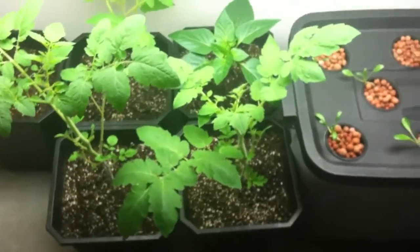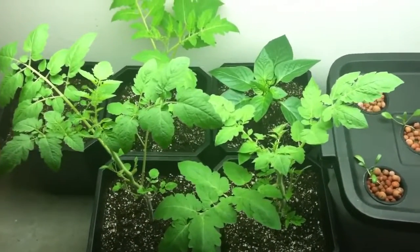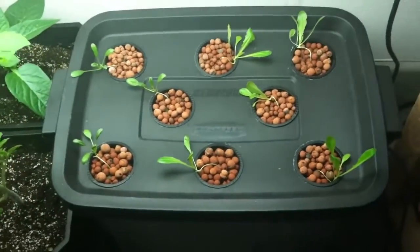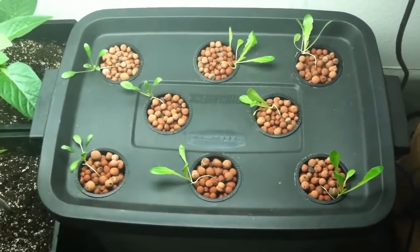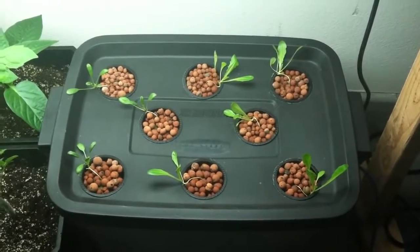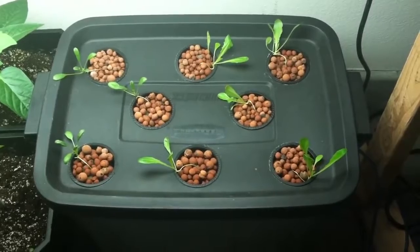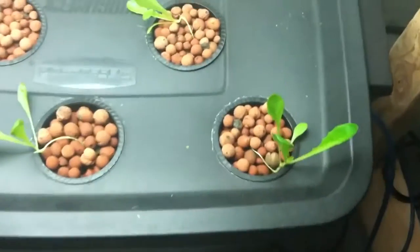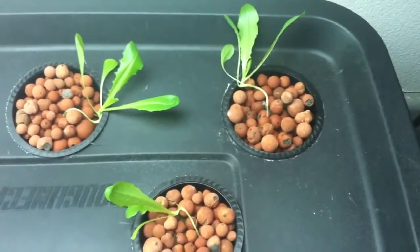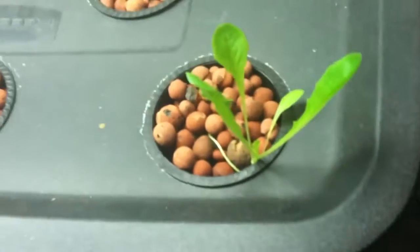So soon, hopefully I should be getting some tomatoes and peppers starting. My hydroponic lettuce here is really doing pretty well. It's not grown as fast as the tomatoes, but they're growing — it's already starting to look like romaine lettuce, as you can see. And that one especially is really taking off.